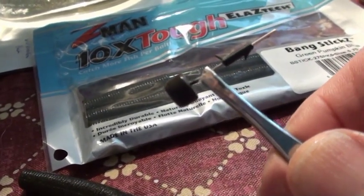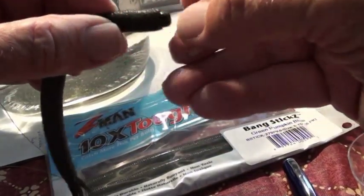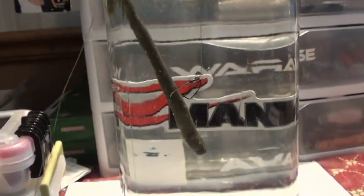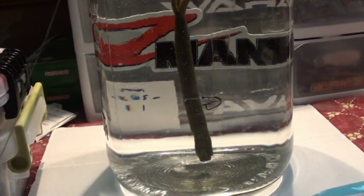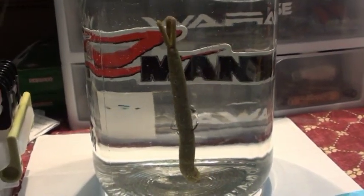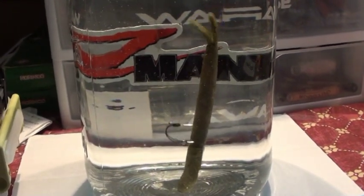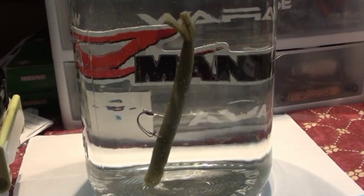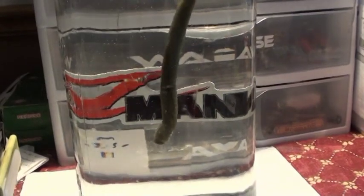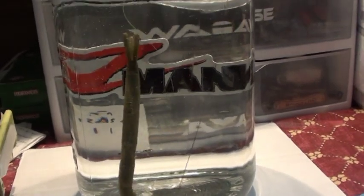Here we have a Neko Shrooms Weight. I just shoved that thing up in there and it held — it's not going to come out. It goes down, hits on the bottom, and that's where it stays. If you just jiggle your line a little bit, that little tail's going to do some wiggly things — that's the additional fish-attracting action it's got. This will be an interesting bait to try out. Neko Rigged Bang Stick.